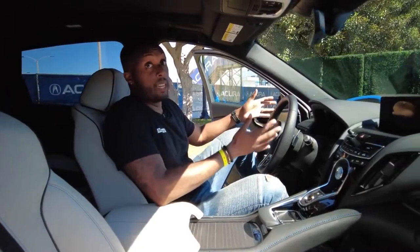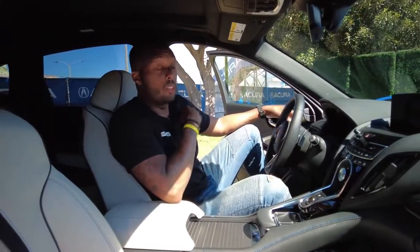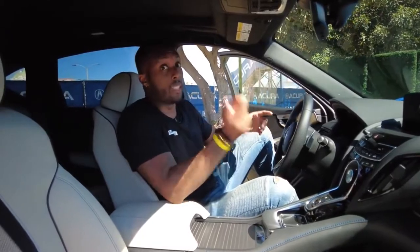Obviously, I can't comment on that until we get to drive it, but subscribe to the Kelley Blue Book YouTube channel so you won't have to check your crystal ball when that does happen.